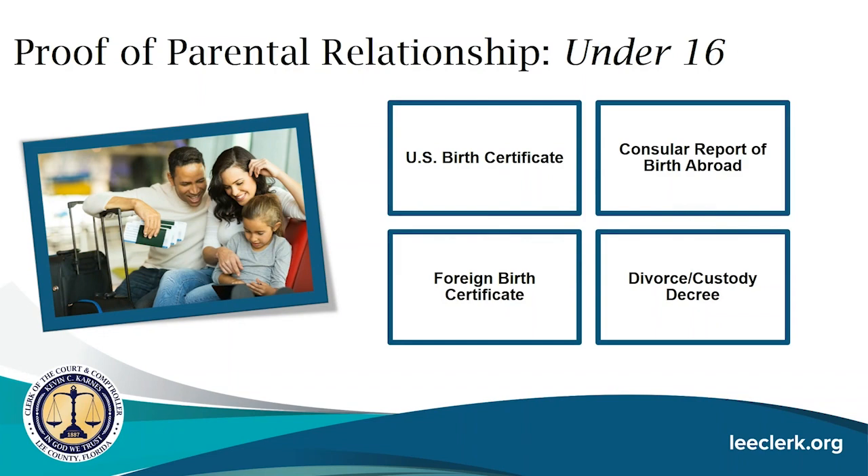To prove parental relationship for minors under the age of 16, you must provide one of the following: a U.S. birth certificate, a consular report of birth abroad, a foreign birth certificate, or a divorce or custody decree.